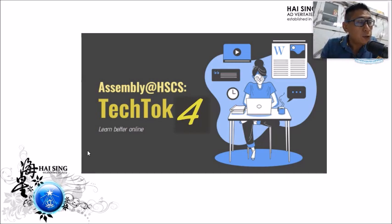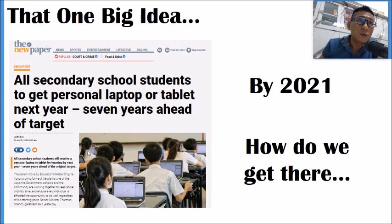TechTalk is not just a normal assembly workshop. It is a program specially designed by the teachers to raise your ICT skill set. Why ICT skill set and not other skill sets? It all comes down to one big idea.